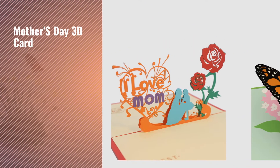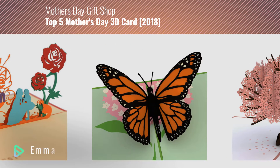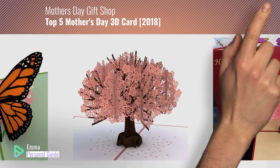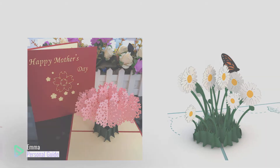If you're looking for a Mother's Day 3D card, this video is for you. My name is Emma, your personal guide — welcome to our channel. At any time you can click this circle in the corner and get more info and real-time deals on your favorite products. Ready? Let's start.